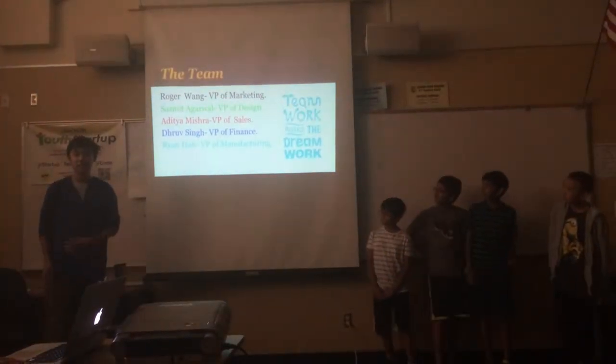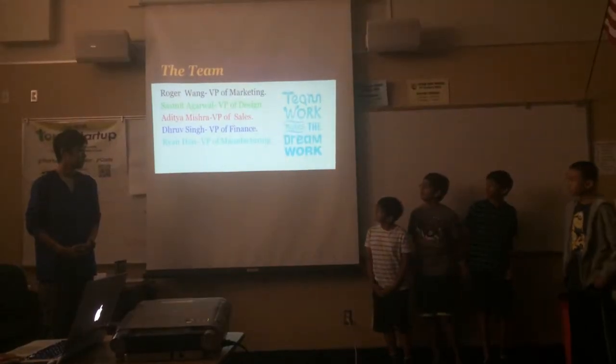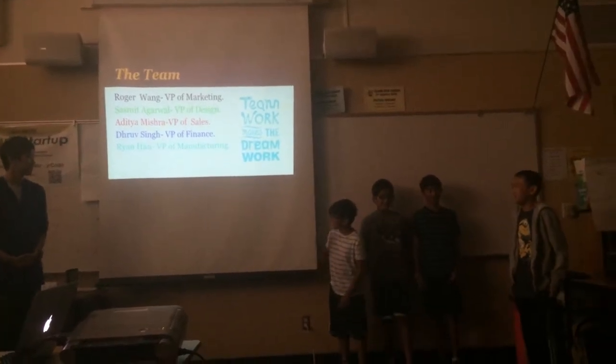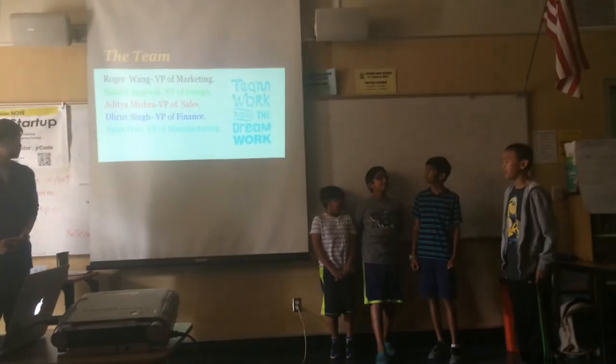I'm Roger Wang, the Vice President of Marketing. I'm Sussman Everwald, the VP of Design. I'm the VP of Nutrition. I'm the VP of Sales. I'm Drupal, the VP of Finance. I'm Ryan, the VP of Community Factory.